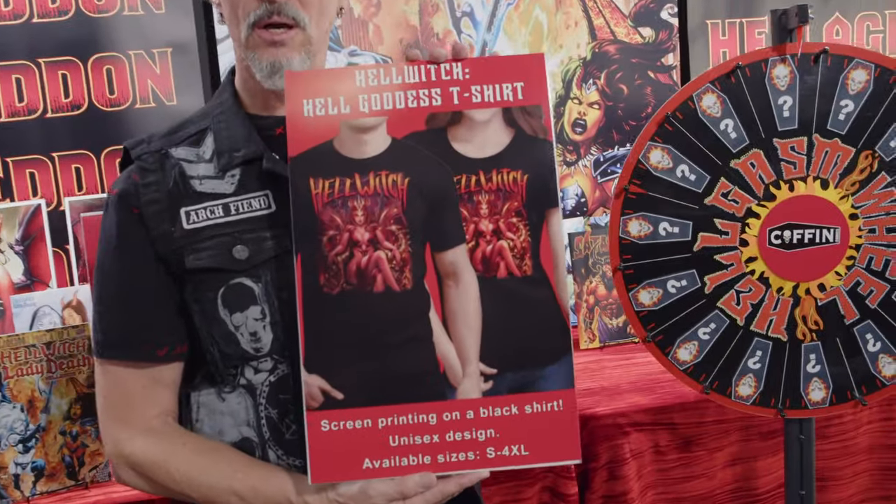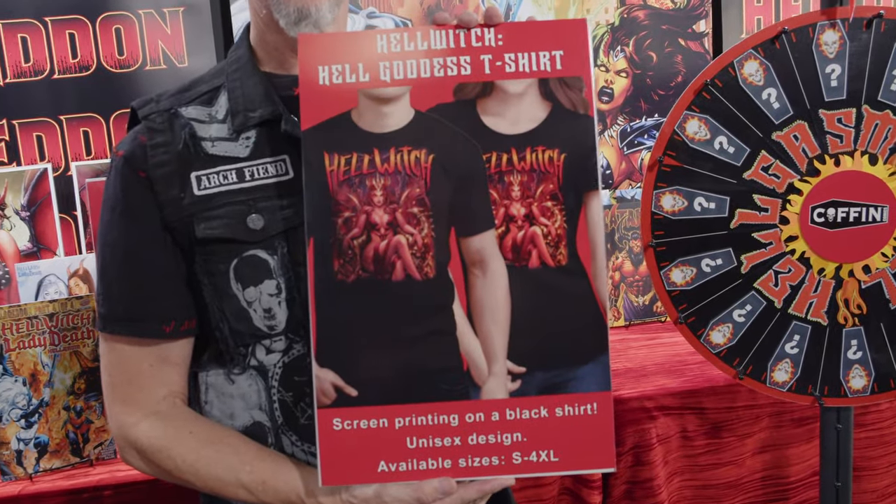May I make a recommendation? Why don't you add on the Hell Goddess shirt with art by Dawn McTague? This is available in unisex sizes from small to 4X. You'll be like the talk of the town — going around in a demonic chick t-shirt, starting conversations, getting into trouble. That's what it's all about.